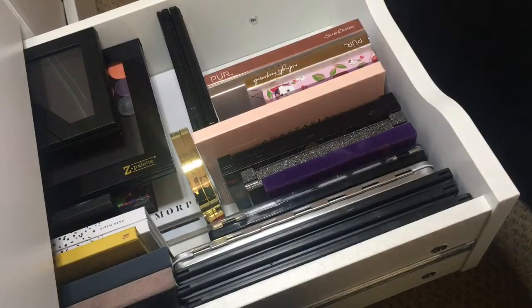This is the second-to-last Urban Decay palette in here, and this is an old one — super old. I think I bought it when I first discovered Sephora, when I went to New York City for dance camp. Every time I would go to New York City, I would make a special trip to purchase something with my own money from Urban Decay, because that was my favorite brand back in the day. My other Urban Decay palette is in the back, so I'll get to that in a minute.